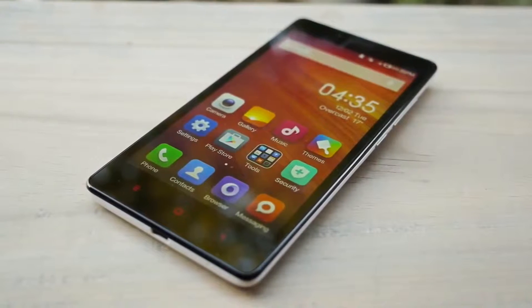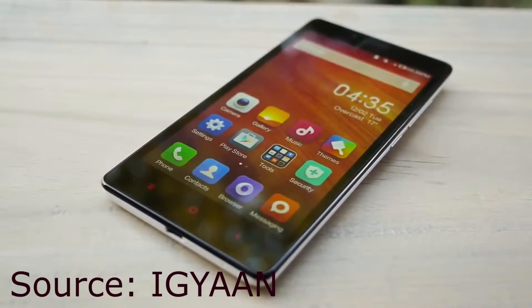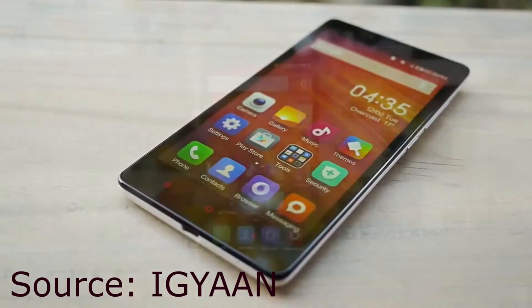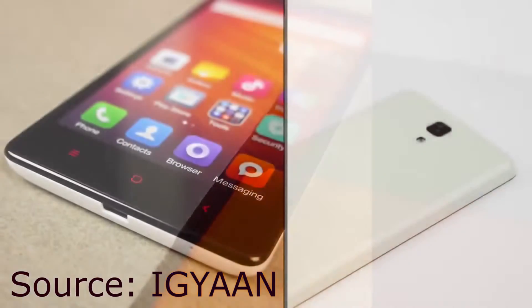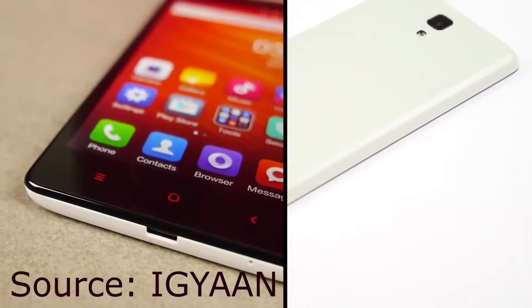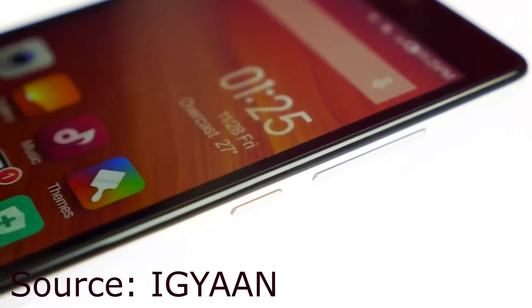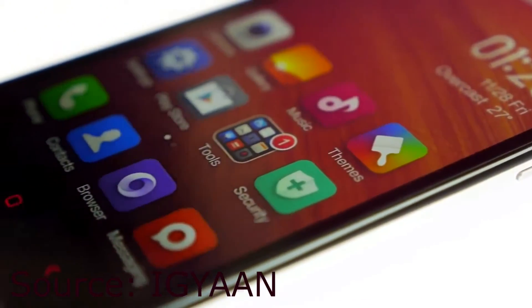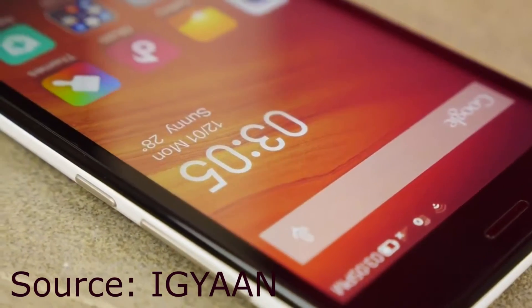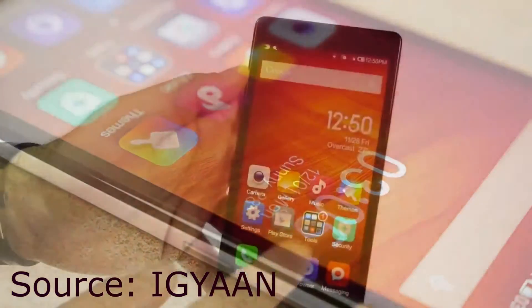In the second spot we have the Xiaomi Redmi Note, which runs on a great HD screen. The Redmi Note has a 5.5-inch 1280x720p display, powered by a 1.7GHz processor alongside 2GB of RAM and a 13MP rear camera. Performance-wise it has impressive performance with MIUI, a good camera, a good screen, and great battery life. The phone has a 3100mAh battery, which means really strong battery performance.